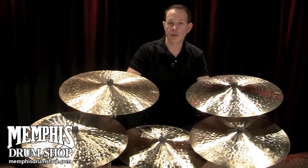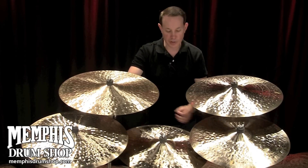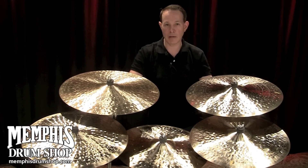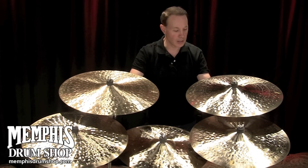That's how K. Constantinople was started. Armand described to me that he wanted really big hammer marks. The cymbals that were made back then had bigger hammer marks than some of the modern-style Ks.